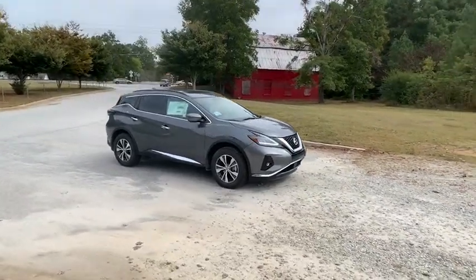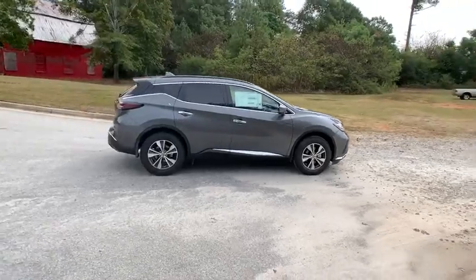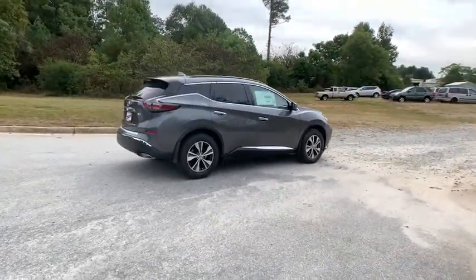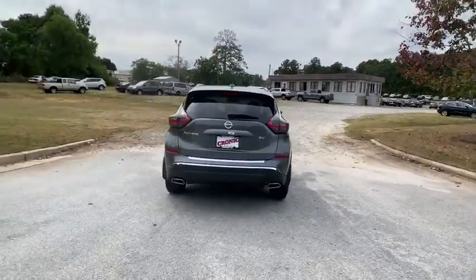Stop by and take a look at the 2019 Nissan Murano. The peace of mind of award-winning safety, including a 5-star rating for side impact crash safety, comes standard with the Nissan Murano.